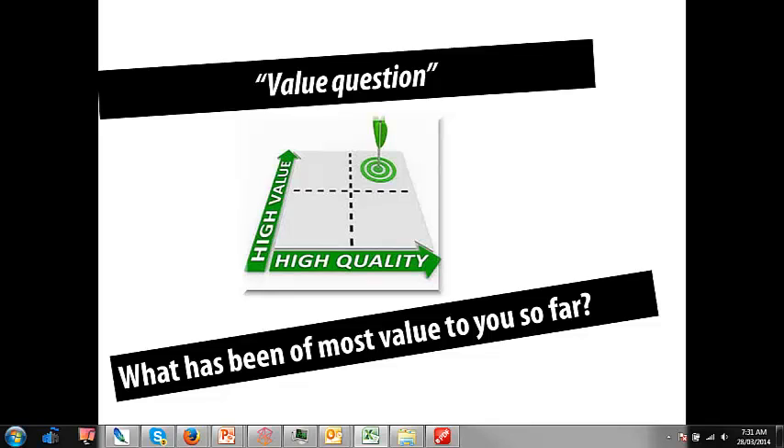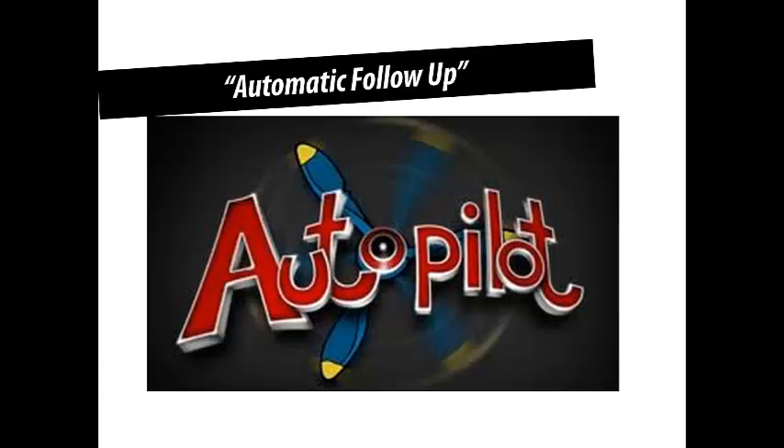Next we've got to talk about how to automate this. Because if you don't automate it, it's the old story: you go out chasing the work, then you've got to do the work, but while you're doing the work you can't chase the work, and while you're chasing the work you can't do the work. So you've got this seesaw — chase the work, do the work. The idea of automating is that even when you're busy, on holiday, or sleeping, the work is actually coming to you. Isn't that a good idea?